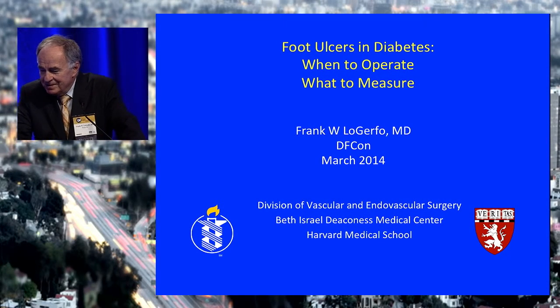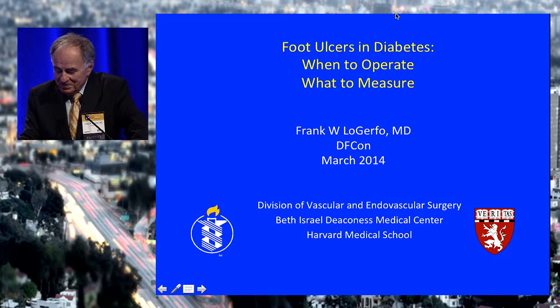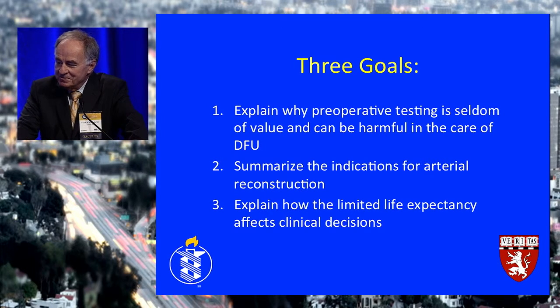They gave me this title that says the Legerifo Coda, and I figure that means I can say whatever I want here. The key issues I'm going to address from my perspective are when to operate and what to measure in these feet. I have no disclosures. I have three goals: to explain why preoperative testing is seldom of value and can be harmful in the care of diabetic foot ulcers, to summarize the indications for arterial reconstruction, and to explain how limited life expectancy affects clinical decisions.